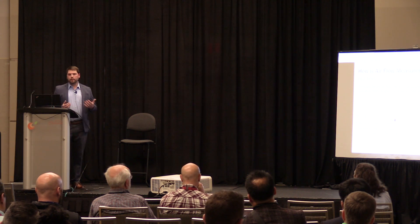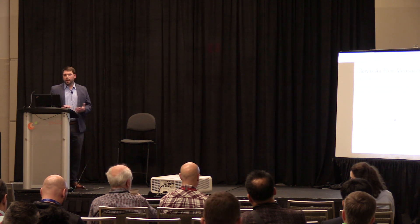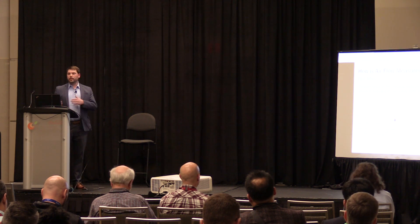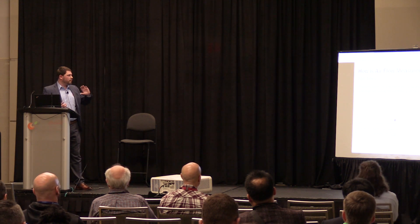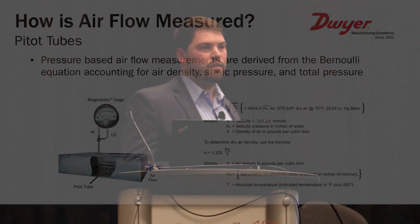Bernoulli developed an equation to calculate air velocity in usable units of feet per minute or meters per second, and there are tools on the market that simplify this process. A lot of test equipment has built-in calculators that convert velocity pressure into feet per minute based on the Bernoulli equation. The most common simplified form that HVAC technicians use is: 4004.4 times the square root of your velocity pressure. This converts velocity pressure in inches of water column to air flow in feet per minute at standard conditions.